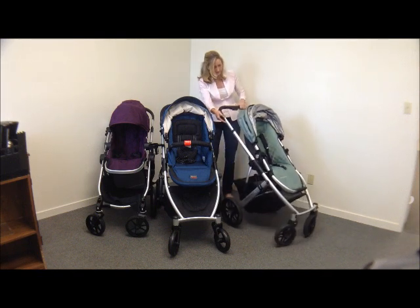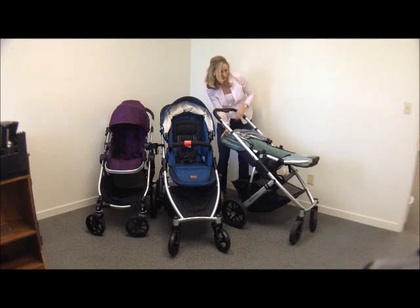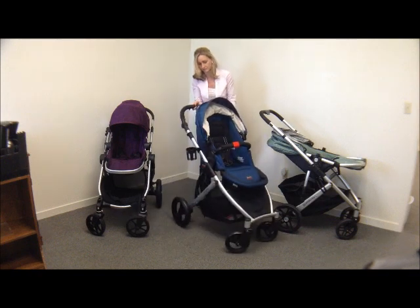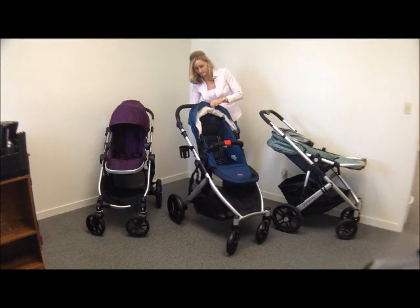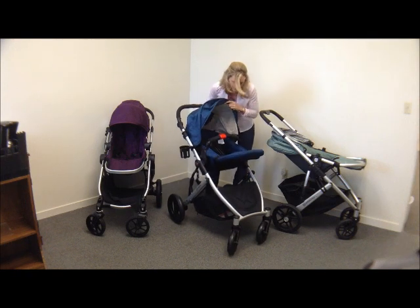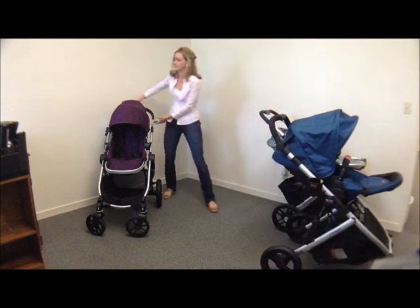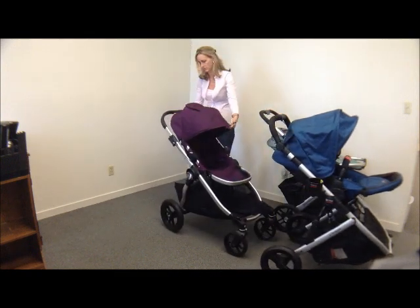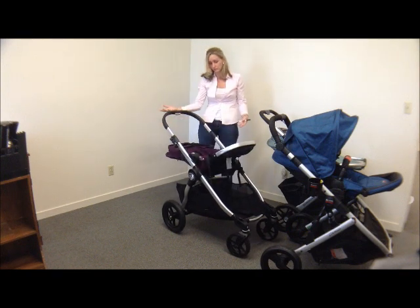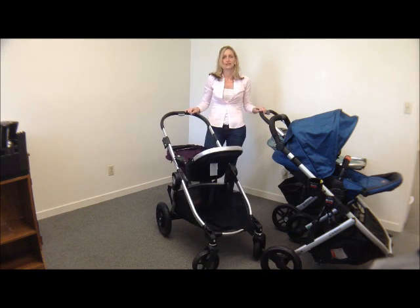Recline-wise, they're all pretty much the same. They all pretty much lie flat. The Vista lies flat, the B-Ready is pretty much flat as well, and the City Select has a really smooth recline that's actually very flat too. So all three of them are great in the recline department.